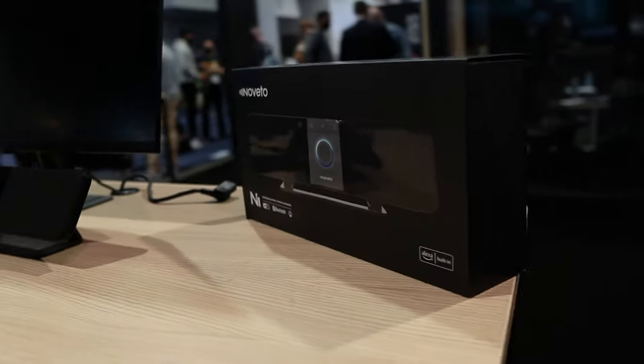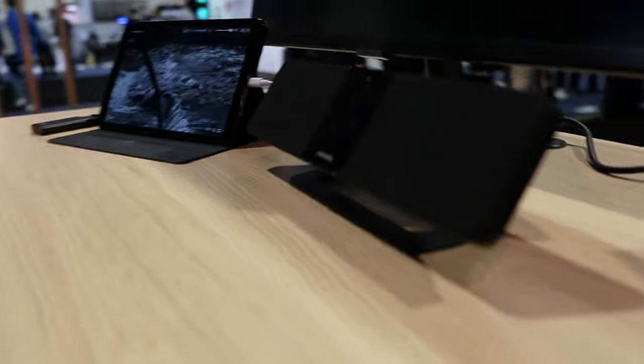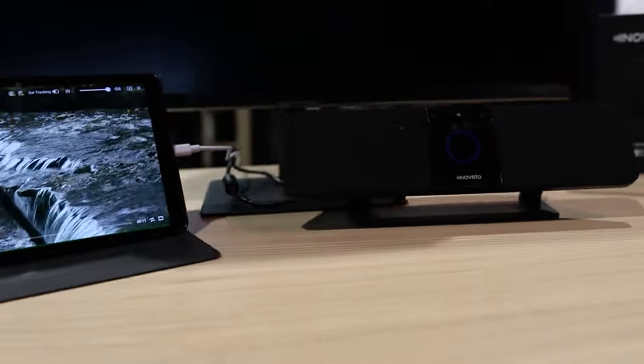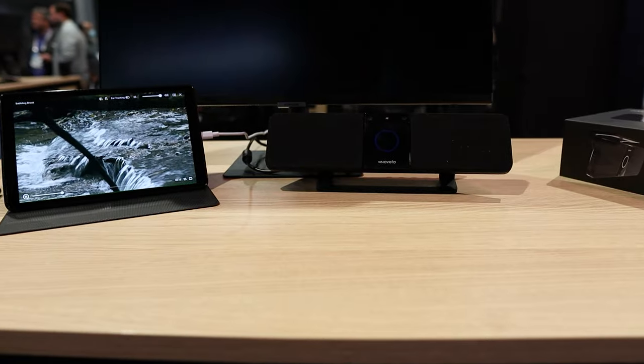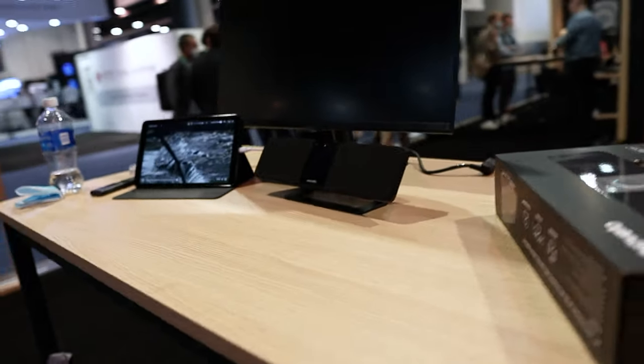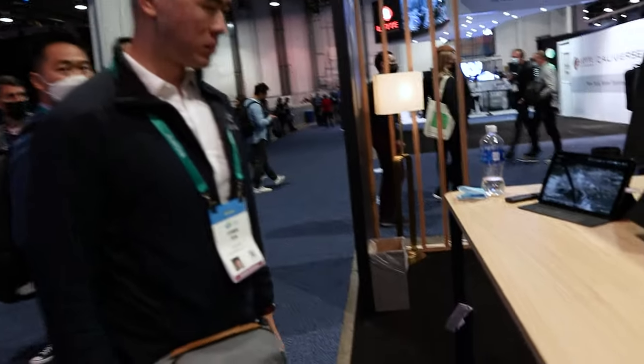First up is the Novetto N1. It basically uses facial recognition software to see where your ears are and then shoots audio waves directly into your ears, so that someone two feet away can't hear the same sounds you're hearing. In this clip the camera is picking up the sounds of water. When I move the camera away, it no longer picks up those sounds of water, but I can still hear. Pretty cool.